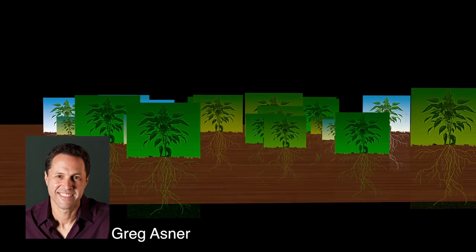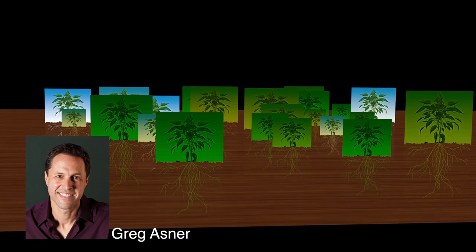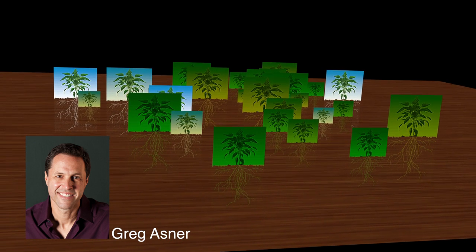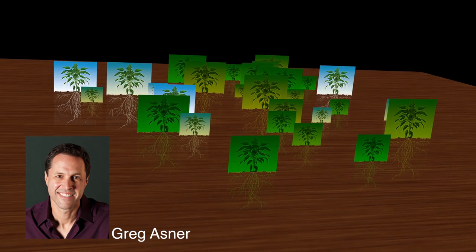Carnegie scientists, including Greg Asner, asked the question: how much does the portfolio of chemicals generated by plants vary depending on the surrounding environment, and what can this tell us about how we interact with forests?